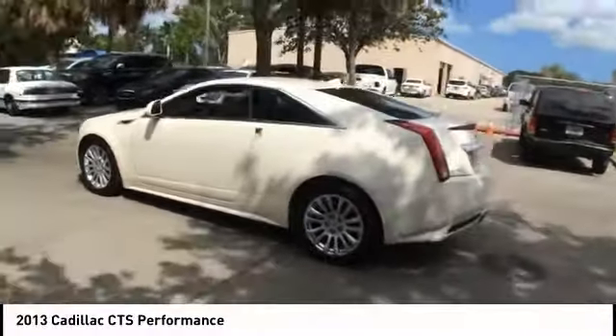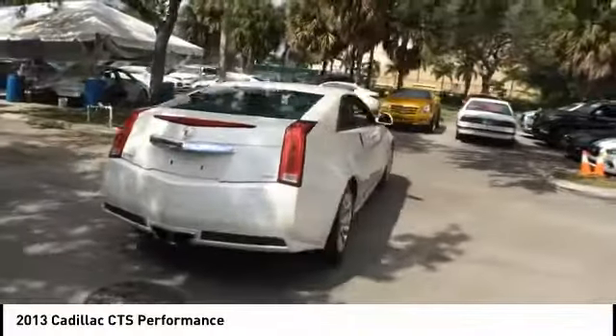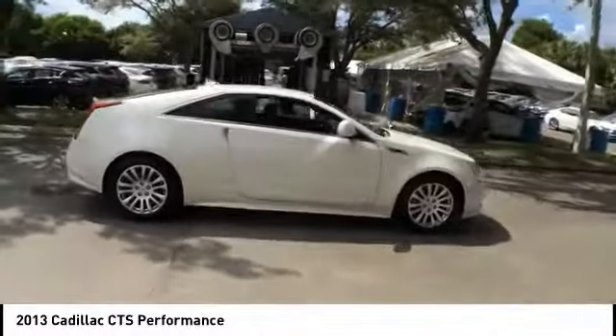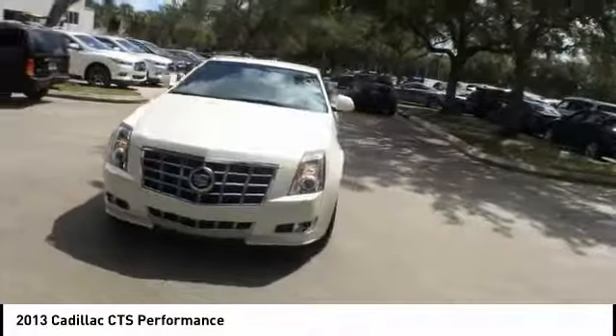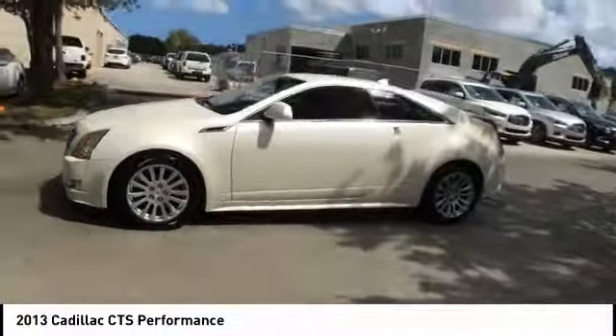Stop by and take a look at the 2013 CTS. The CTS is a well-sorted blend of all-American style and European-inspired tuning with a cutting-edge design. The luxury CTS blends elegant styling, performance, and exceptional fuel economy, and is priced below $20,000.